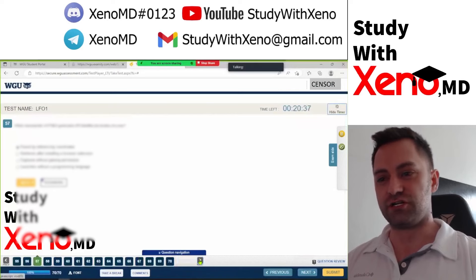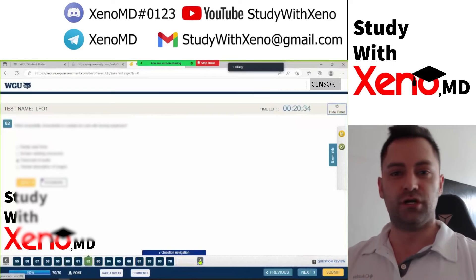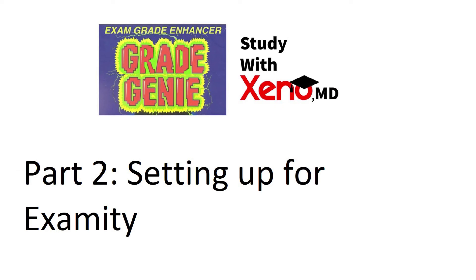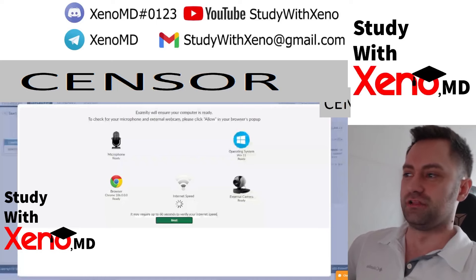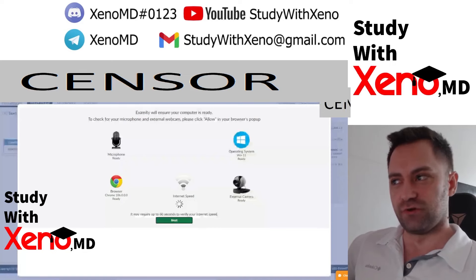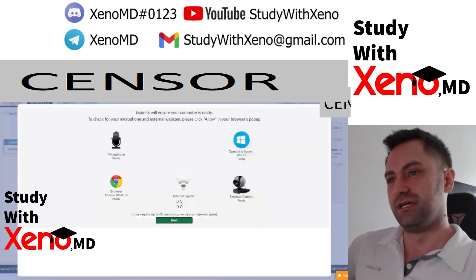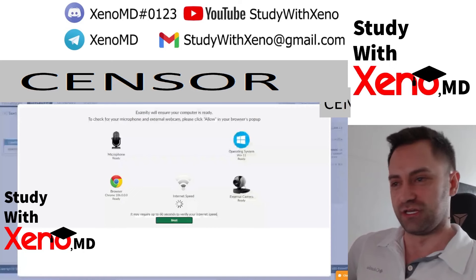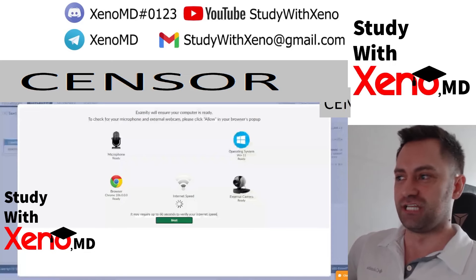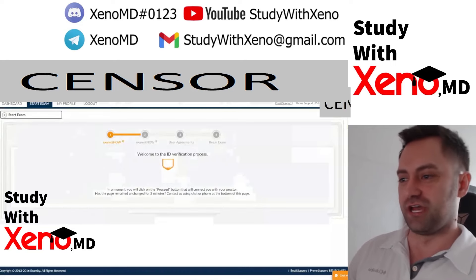In order to understand how all that works, we're going to go on to part two where I show you what an Examity setup looks like — what checking into proctoring is and what to expect, so you know what's coming on exam day. Now we're going through a live recording of what it's like to set up for your first Examity exam. You'll pull up your WGU Examity dashboard. First, Examity runs a few tests to make sure everything's ready — it checks camera access, microphone signal, and internet stability.